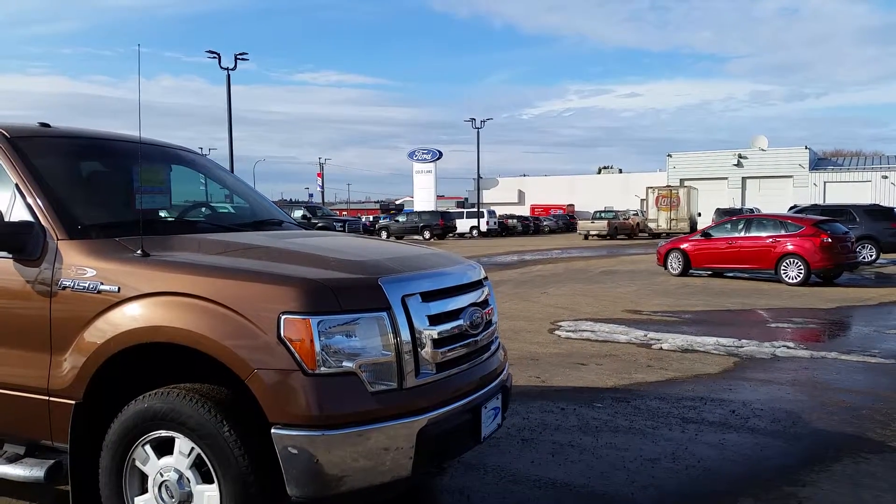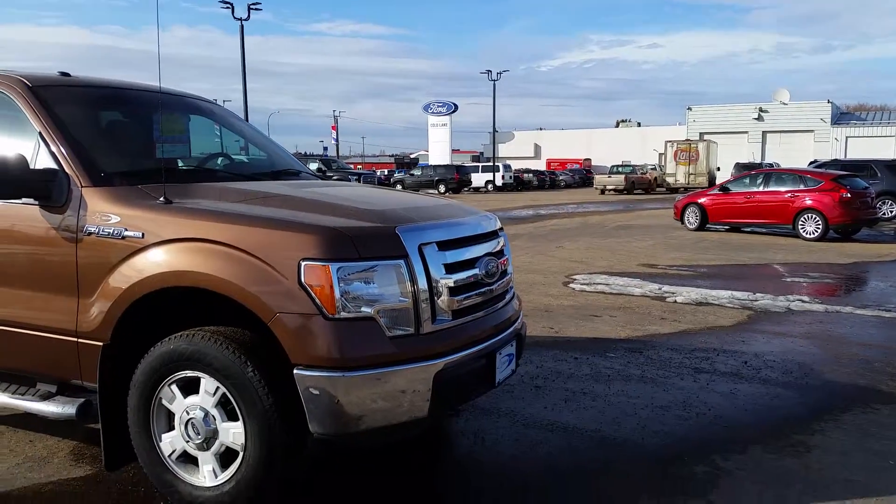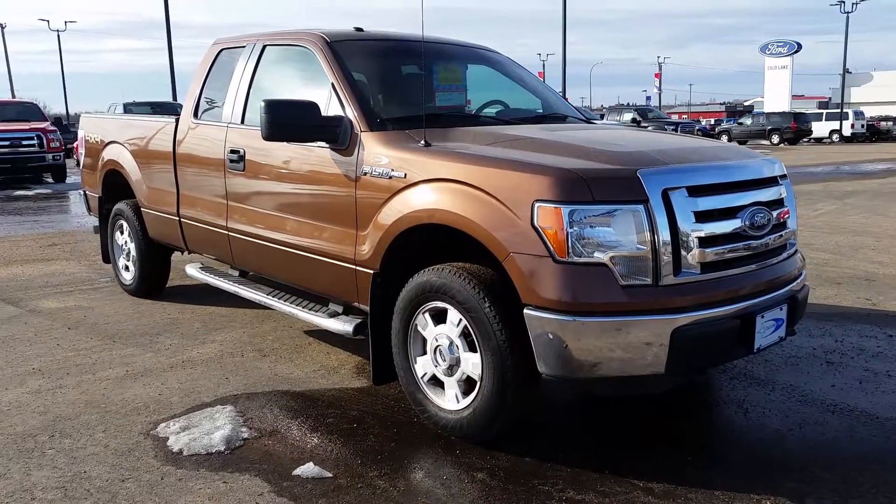Hey everybody, welcome back to Cold Lake Ford located at 3817 50th Street in Cold Lake, Alberta. Today we're taking a look at another one of our pre-owned vehicles.